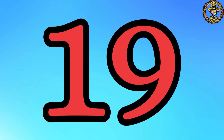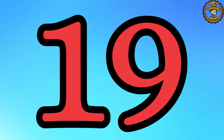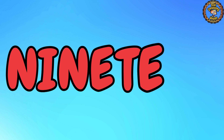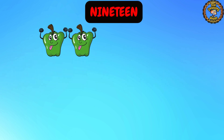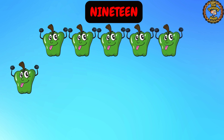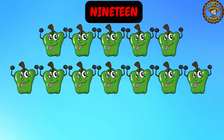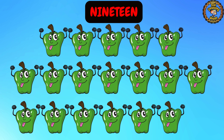Next up is number 19. Say it proudly: 19. Amazing! Now let's spell it out: N, I, N, E, T, E, E, N. 19. Great! Now count with me: 1, 2, 3, 4, 5, 6, 7, 8, 9, 10, 11, 12, 13, 14, 15, 16, 17, 18, 19. We have 19 capsicums.